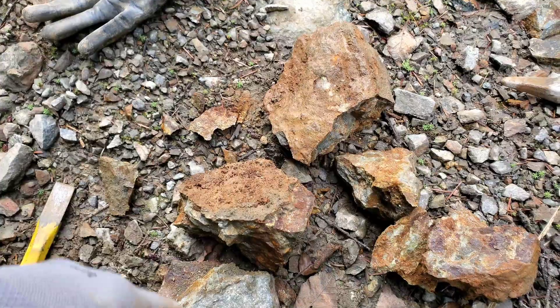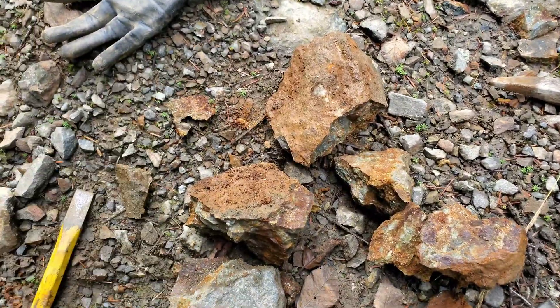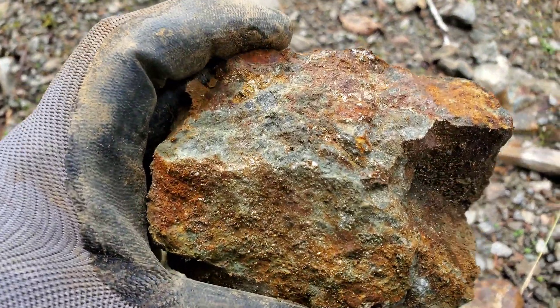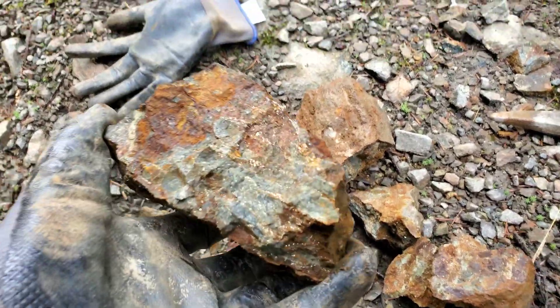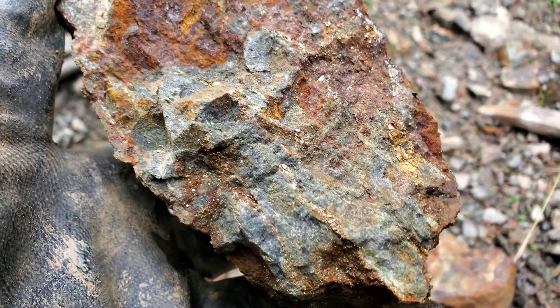Let's see what we can find. Like I said, I could see some pyrite — and could I ever. This was the first sample I pulled out of the road, broken in half. You can see stringers of iron pyrite.